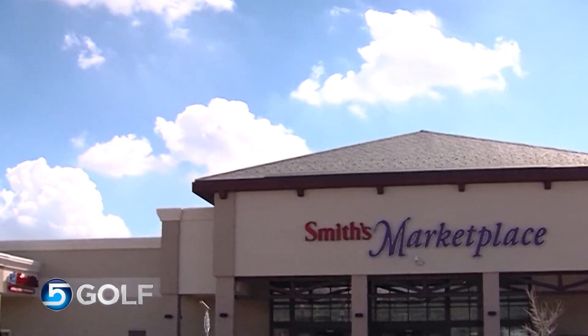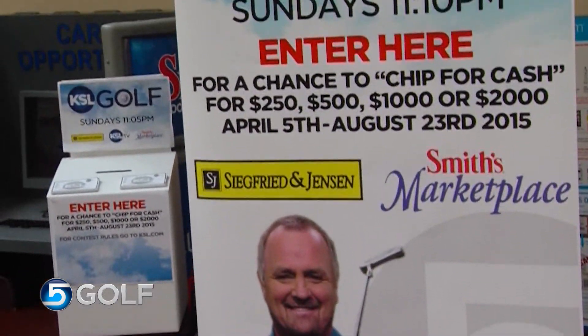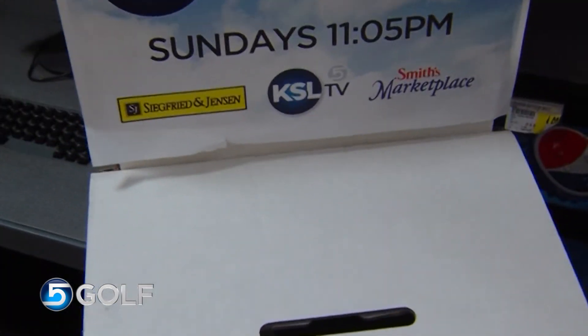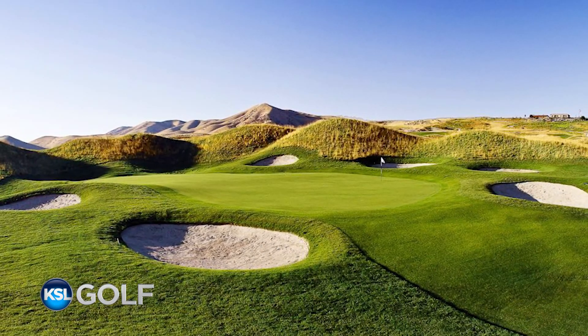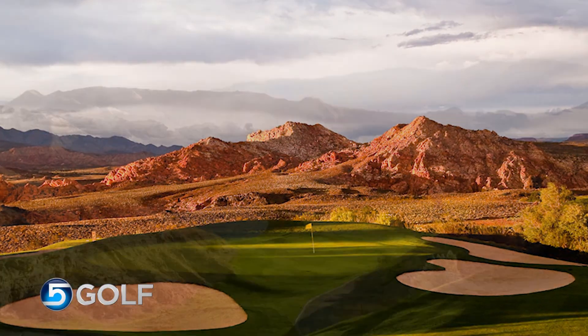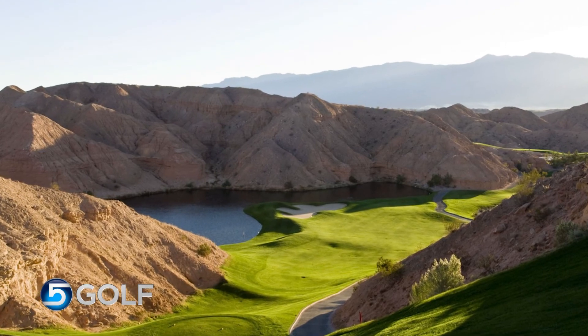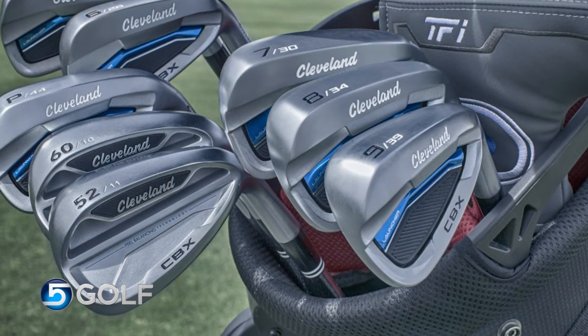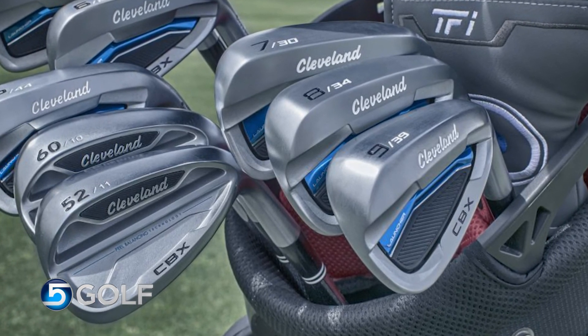If you'd like a chance to putt for $5,000, go into any of the Smith's Marketplace stores along the Wasatch Front, check out the banner and enter. You could also enter our grand prize drawing in August — and when I say grand, I mean it is mucho grande. Free unlimited golf for all of next year at the Ranches at Eagle Mountain, Coral Canyon, Sky Mountain, or Falcon Ridge in Mesquite. We're also giving away a set of Cleveland Launcher CBX Irons. Just go to any of the five UNA Golf stores from Riverdale to St. George to enter.